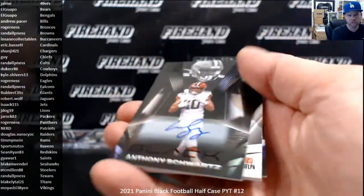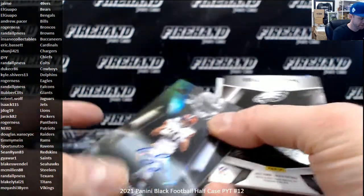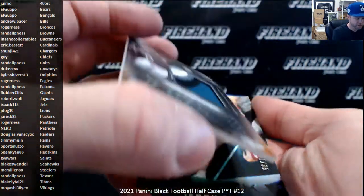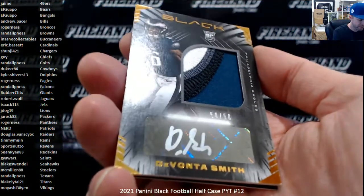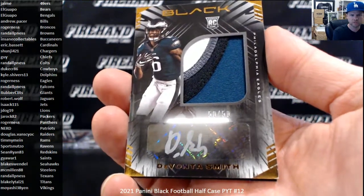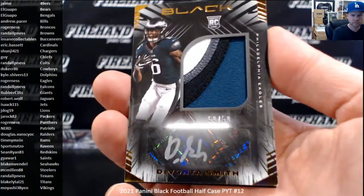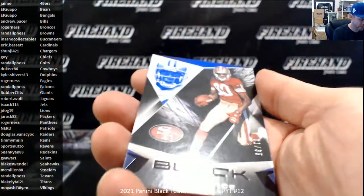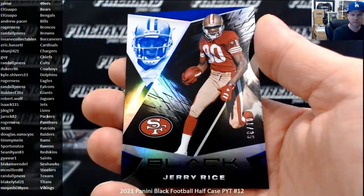I see your Schwartz is as big as mine. Randall P. Ness. And Devontae Smith — nice RPA here, numbered 50 of 50 with a four color swatch, the Eagles. The Goat — Jerry Rice, number 1 out of 35, blue parallel for the Niners.